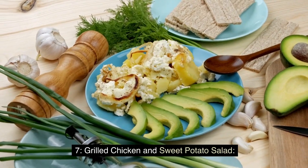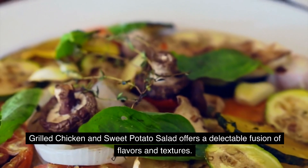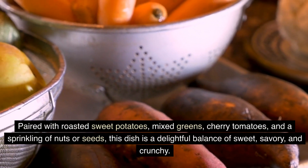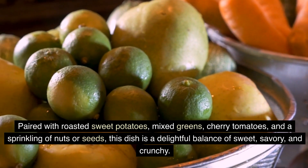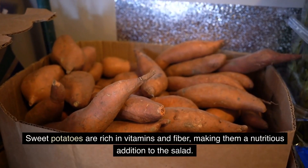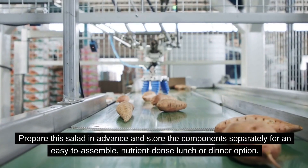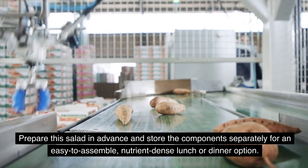Grilled Chicken and Sweet Potato Salad offers a delectable fusion of flavors and textures. Grilled chicken breasts, seasoned with your favorite herbs, create a juicy and protein-packed centerpiece for this salad. Paired with roasted sweet potatoes, mixed greens, cherry tomatoes, and a sprinkling of nuts or seeds, this dish is a delightful balance of sweet, savory, and crunchy. Sweet potatoes are rich in vitamins and fiber, making them a nutritious addition to the salad. You can enhance the taste with a light vinaigrette or a honey mustard dressing. Prepare this salad in advance and store the components separately for an easy-to-assemble, nutrient-dense lunch or dinner option.